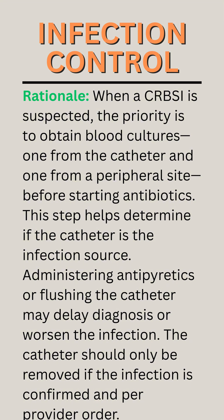Rationale. When a CRBSI is suspected, the priority is to obtain blood cultures — one from the catheter and one from a peripheral site — before starting antibiotics. This step helps determine if the catheter is the infection source. Administering antipyretics or flushing the catheter may delay diagnosis or worsen the infection. The catheter should only be removed if the infection is confirmed and per provider order.